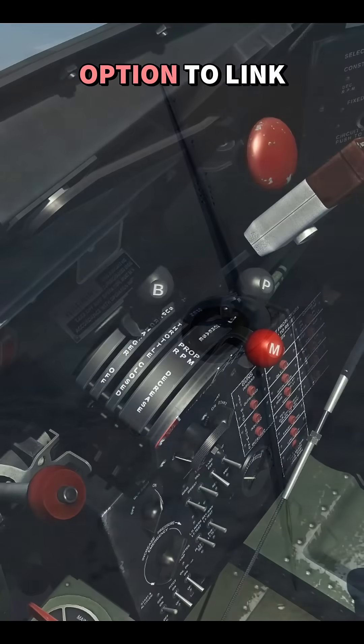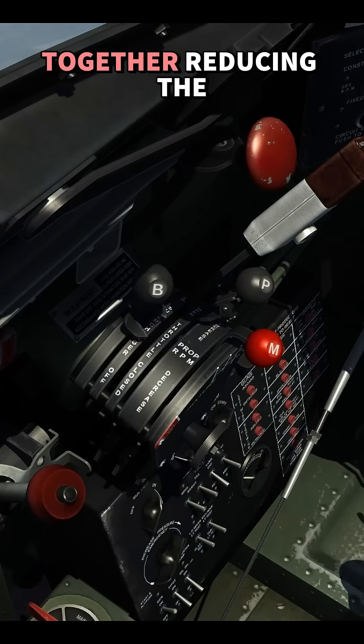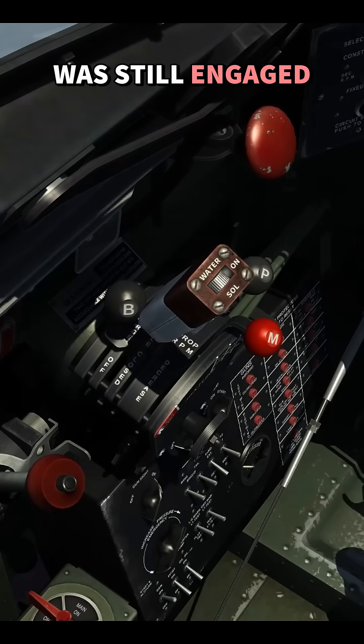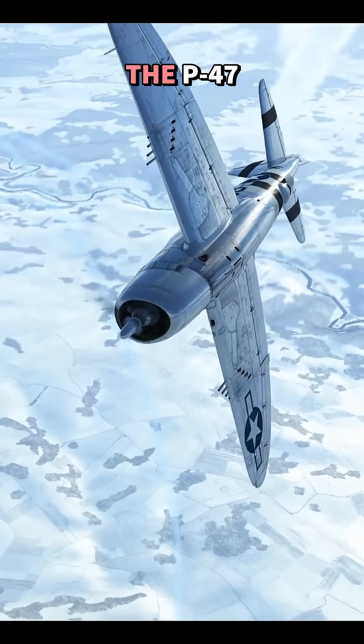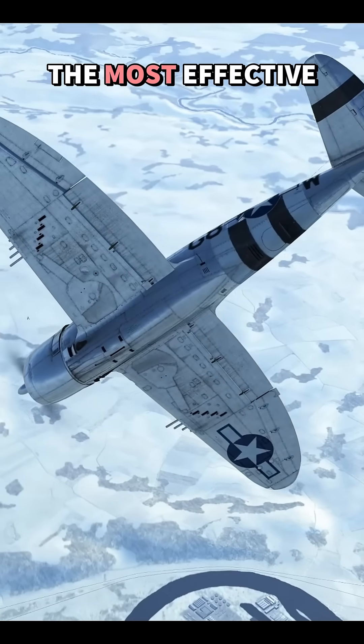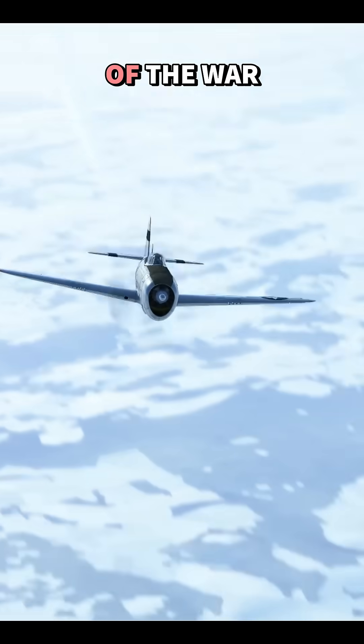To help with this, there was an option to link both the throttle and turbo together, reducing the risk of pulling back the throttle while the turbo was still engaged. When handled correctly, the P-47's turbo system turned a massive fighter into one of the most effective high-altitude aircraft of the war.